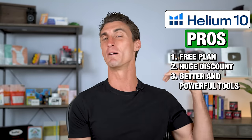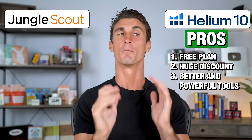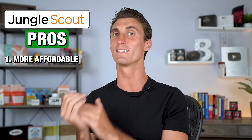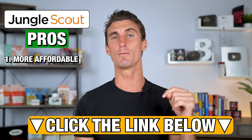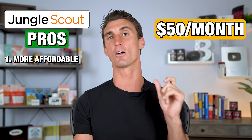The product research challenge is five hours of video recordings showing you how to do product research — one hour a day for five days. By the end of those five days, if you follow my step-by-step process, I'm pretty confident you're going to have some profitable product ideas to start selling on Amazon. Another pro for Helium 10 is it has better and more powerful tools for doing just about everything, including product research, than Jungle Scout. But there are some pros for Jungle Scout — one of the biggest is it's a little bit less expensive.